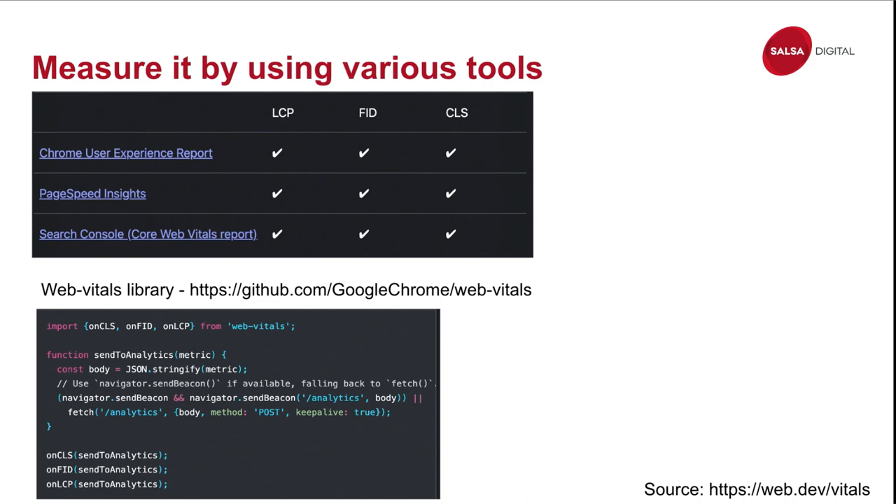Google Search Console will identify groups of low-performance pages for you. For example, if you have blog articles all using one template, Search Console won't identify each bad article individually — it will group them and give a group score. Also importantly, Chrome User Experience and Google Search Console aggregate data over a 30-day period and are updated approximately every 30 days, so it is not real-time.